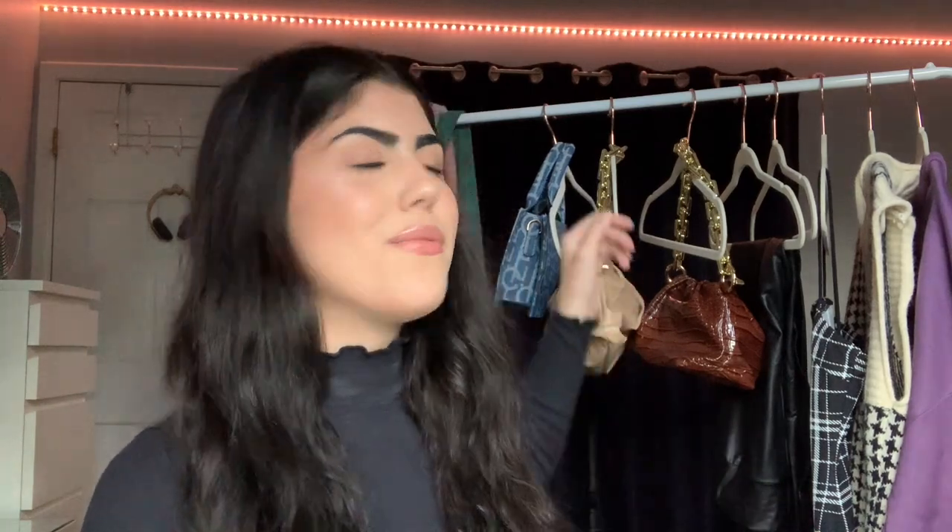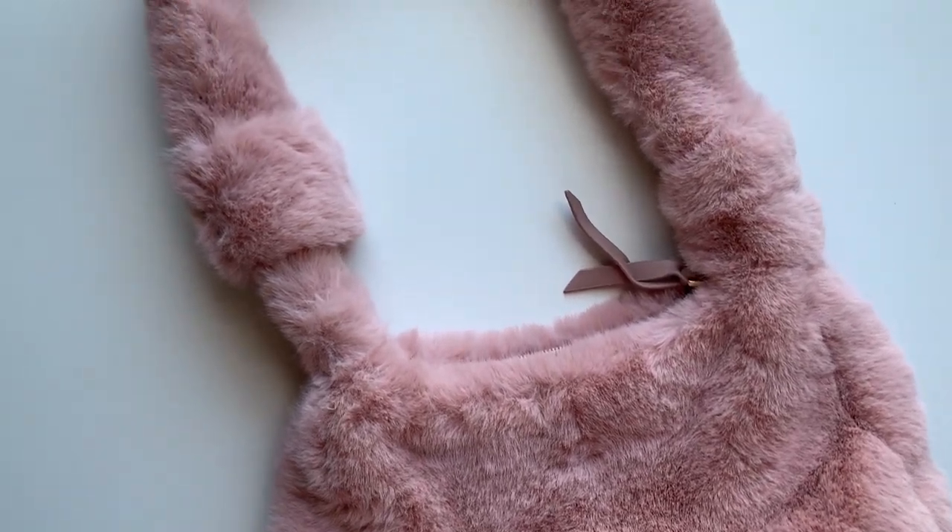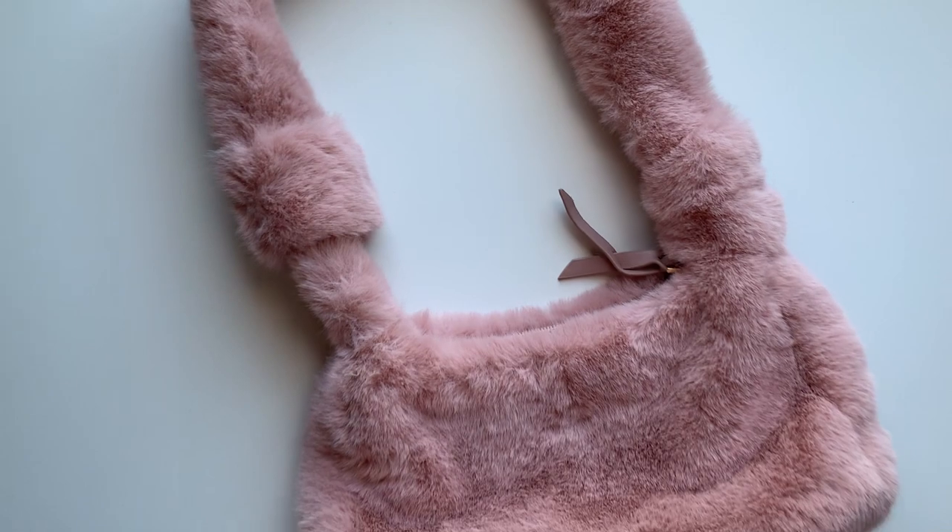The next bag I got from Shein — I got this one because I wanted to make sure I got many bags I didn't already have. I got a lot of colors I don't have, and this is one of them, which is surprising because pink is one of my favorite colors but I don't have many pink bags. I literally only have one other one and that is my Kate Spade — this is my second. I love her; she's so cute. I love how furry she is. It's more of a shoulder bag, which I like. This is more for winter time. For size reference, this is my hand — it's pretty decent size.